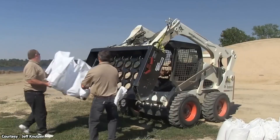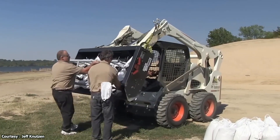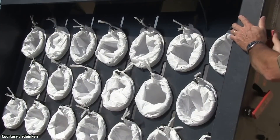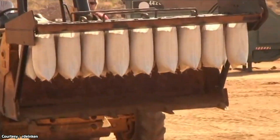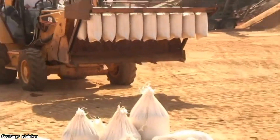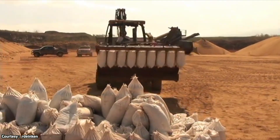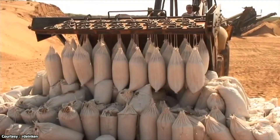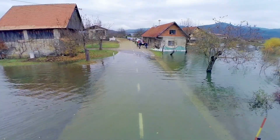What separates the Sandmaster from other devices of a similar nature is the fact that it gives sandbag teams a much better chance of completing preparations prior to the arrival of the flood. It produces a stunning 4,800 to 6,200 sandbags in 8 hours with only a 3-person crew, giving you all the tools you need to keep you and your family safe from flooding.